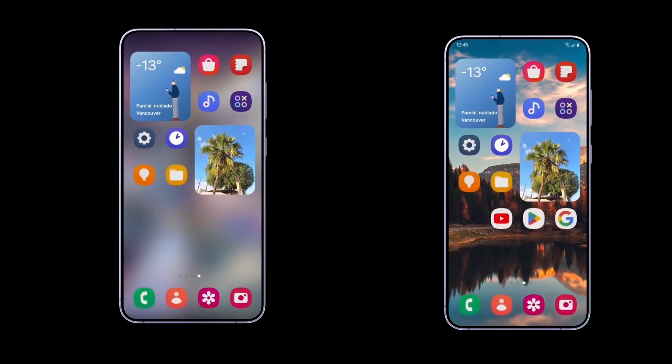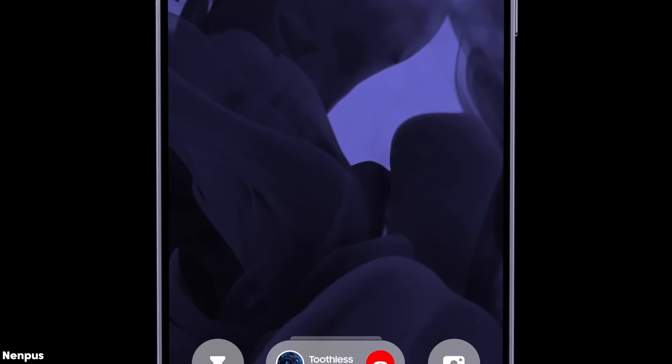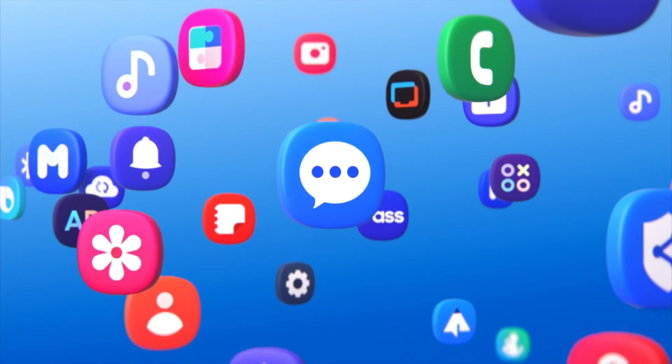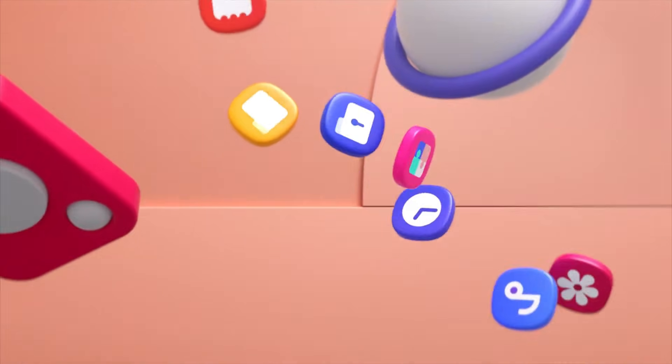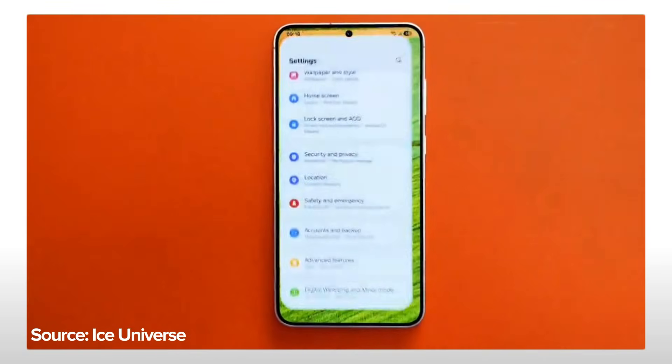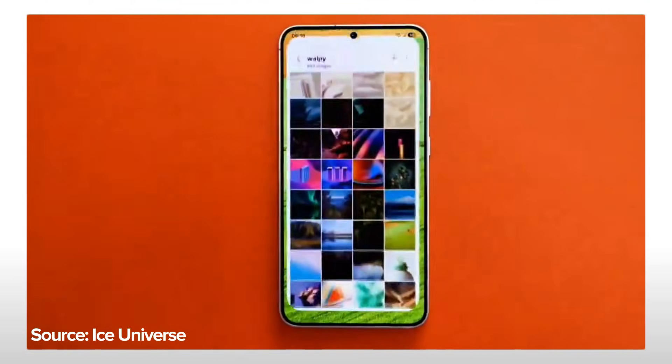We finally received some exciting details about One UI 7, thanks to renowned leaker Ice Universe. While the release of the One UI 7.0 beta has been delayed, it is reportedly coming soon, though we don't have a precise timeline just yet. For those eager to see Samsung's new interface, there are some intriguing updates about the animations and transitions that will be featured in One UI 7.0.